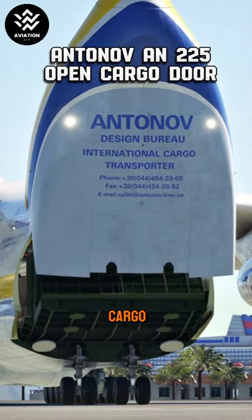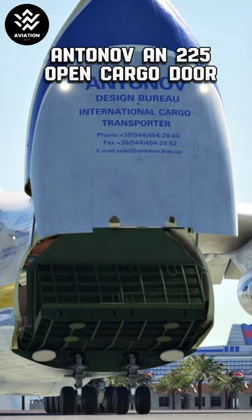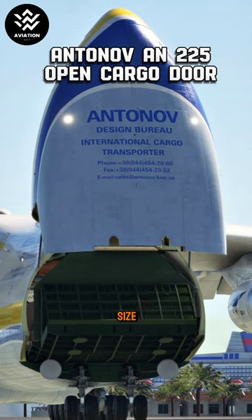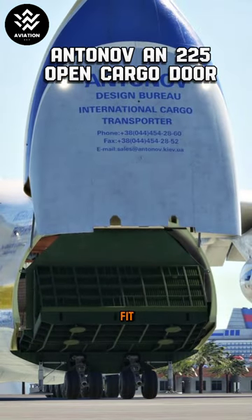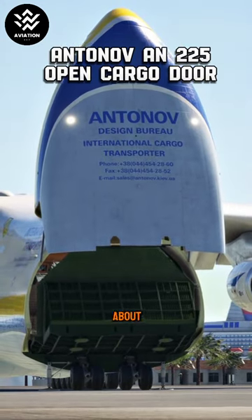Check out that behemoth of a cargo door — it's like the aircraft is yawning after a long nap. And there it is folks, the sheer size of this cargo hold is mind-blowing. You could fit a football field in there, almost. Talk about feeling small.